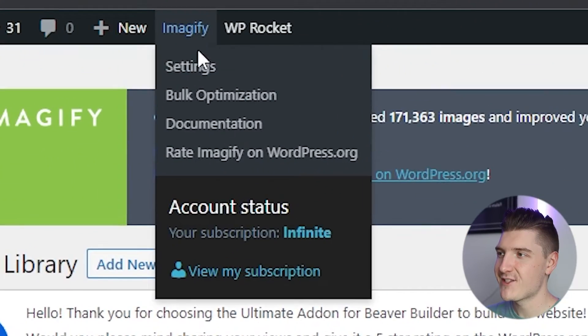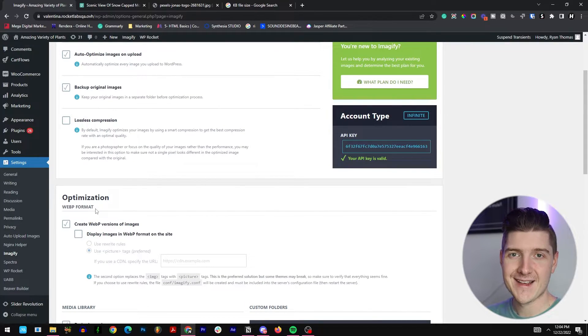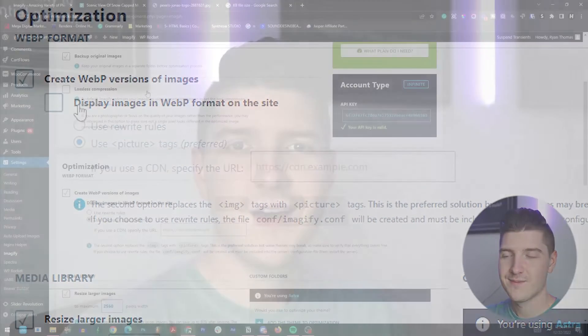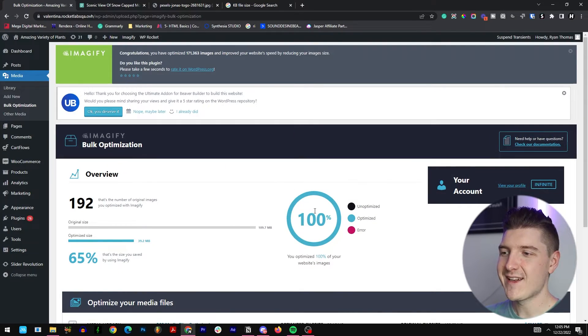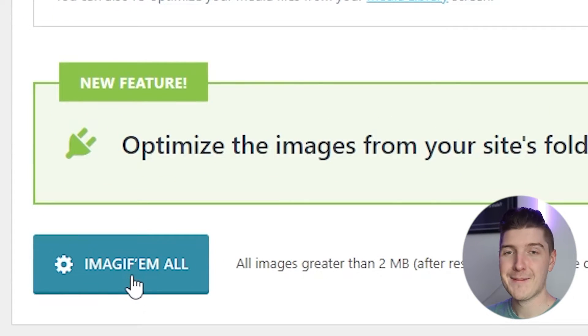If we go to the top and click on Imagify and go to Settings, once we scroll down a little bit, we can learn more about the WebP format optimization. There's a checkbox to create WebP versions of images as well as display images in WebP format on the site. Also, if you have a lot of images on your website, Imagify has a bulk optimization tool. Click Imagify and go to Bulk Optimization. Right now we're at 100% because all the images on this website are already optimized, but if we scroll down, there's a button called Imagify Them All that will run the bulk optimization process.